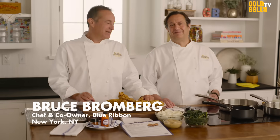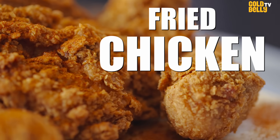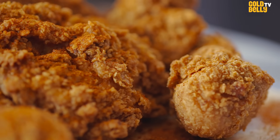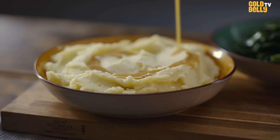My name is Bruce Bromberg, and I'm Eric Bromberg. We are bringing Blue Ribbon fried chicken, one of our most iconic dishes, to you, the Goldbelly customer. So this is super exciting. It comes with mashed potatoes, collard greens, our awesome chicken gravy, and of course, fried chicken. Lots of fried chicken.